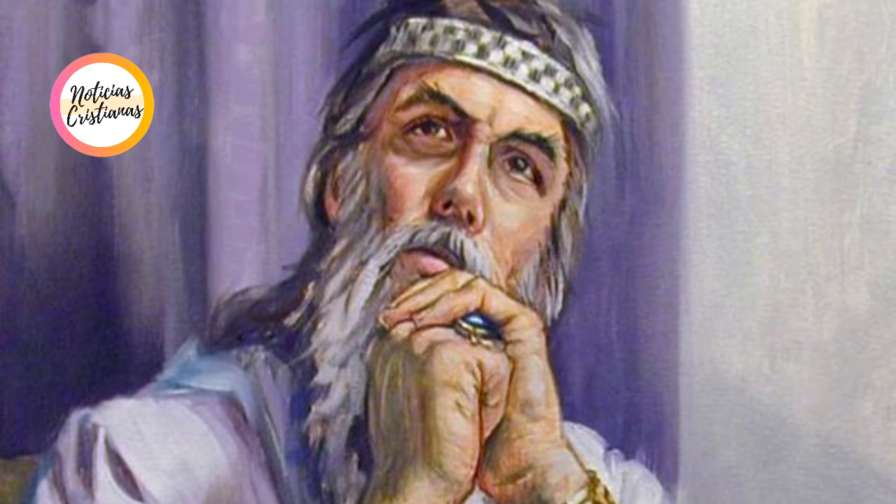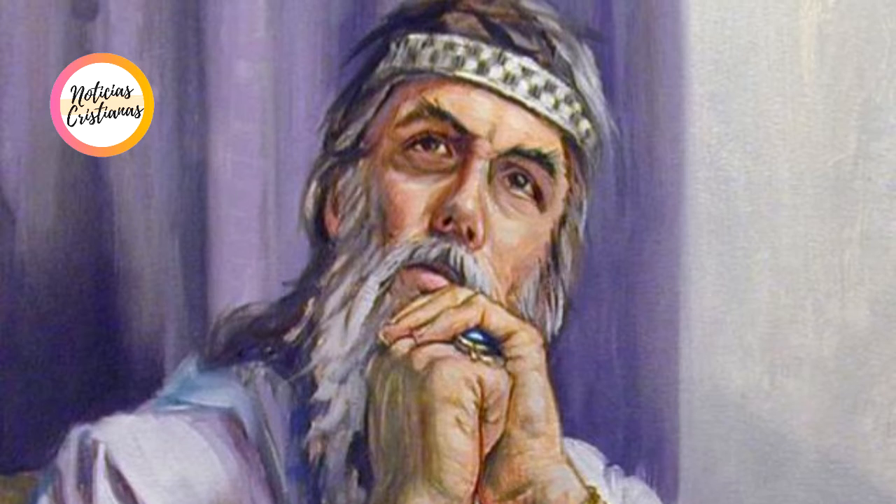"Now, for the first time, we have direct evidence of the dyed fabrics themselves, preserved for some 3,000 years." According to Erez Ben-Yosef, a professor from Tel Aviv University's archaeology department, excavations of the Timna sites have been ongoing since 2013.